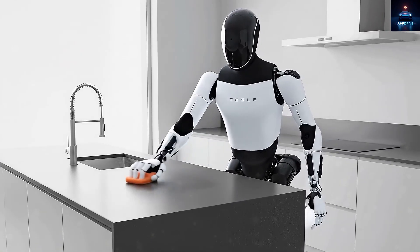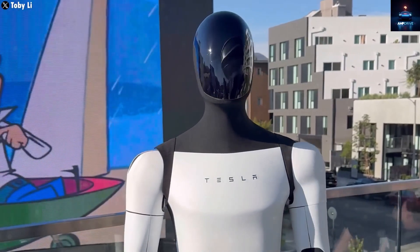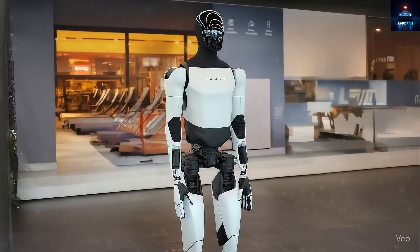What if there was a robot that could help you finish dinner and clean your whole house in just two hours? Sounds unreal, right? Well, this November, the TeslaBot Gen 3 is officially launching, and it's about to change how we think about daily life forever.